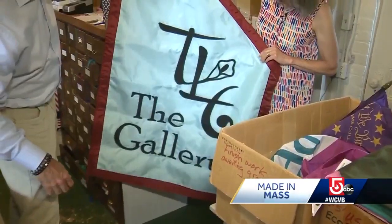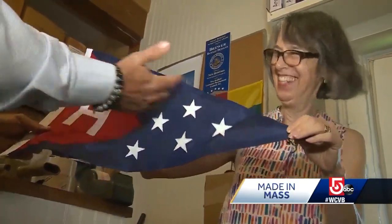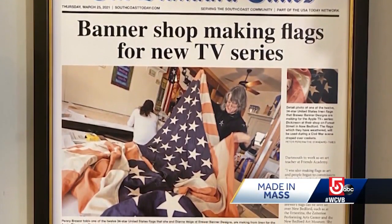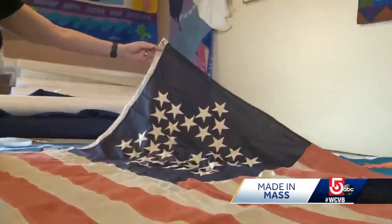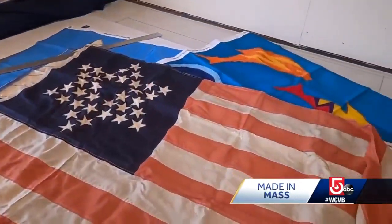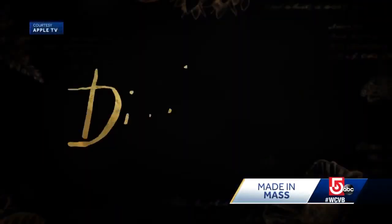Some people started to commission me to make flags for their wedding or this and that. This and that has taken the form of many shapes and sizes over the years. And just recently, Hollywood came calling — Penny and her team recreating huge 34-starred linen American flags for the Apple TV series Dickinson.